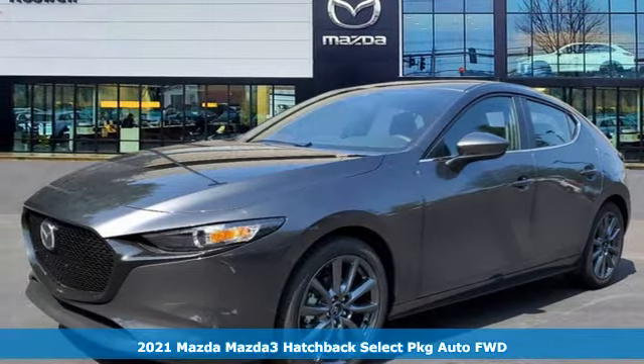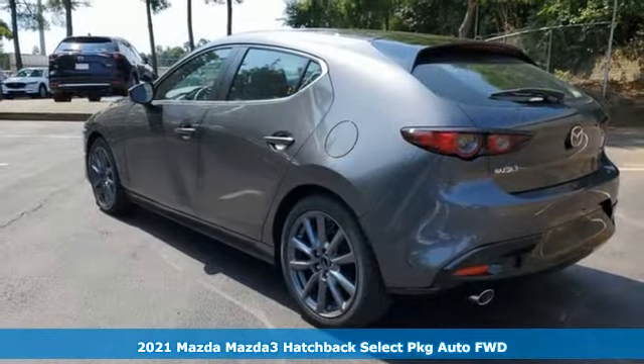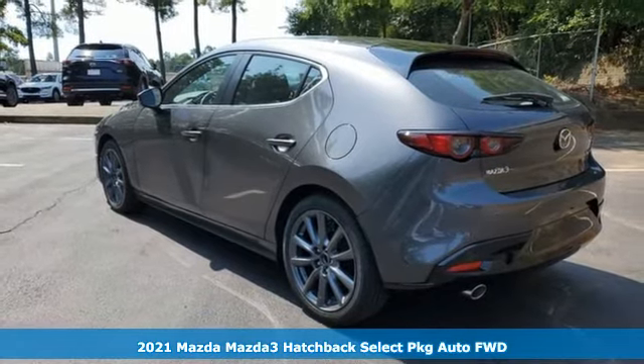Here's a new 2021 Mazda 3 Hatchback. Drive it every day and you'll see there's nothing every day about it.